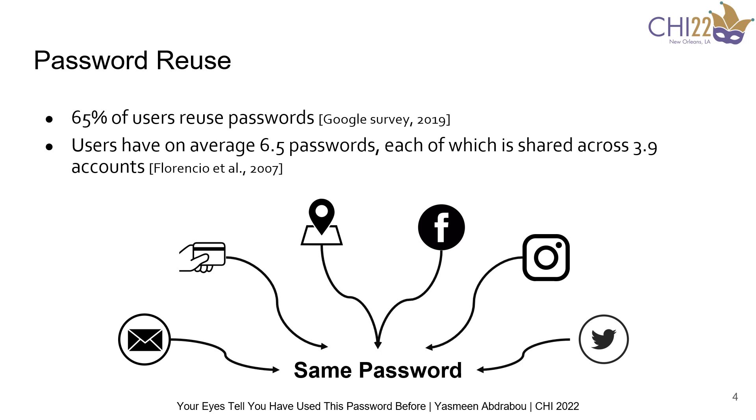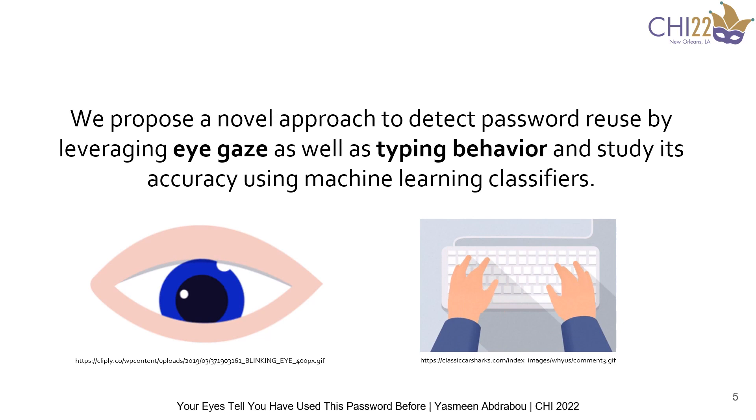Therefore, we propose a novel approach of detecting password reuse by leveraging eye gaze and typing behavior, and study its accuracy using machine learning classifiers. This was motivated by our prior work on using gaze behavior to detect password strength, and also from literature where keystroke dynamics showed potential in detecting password reuse.